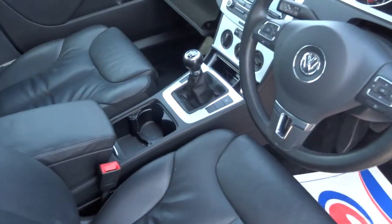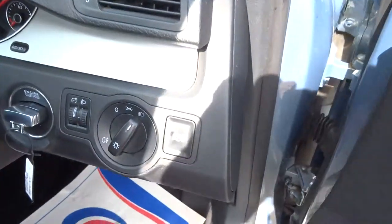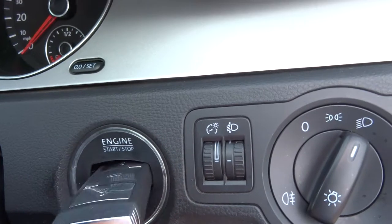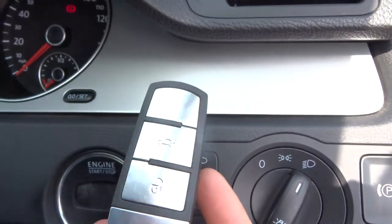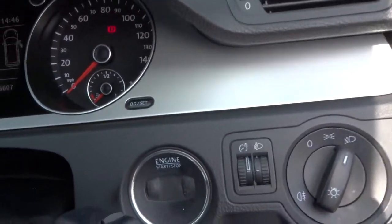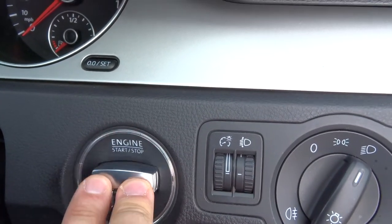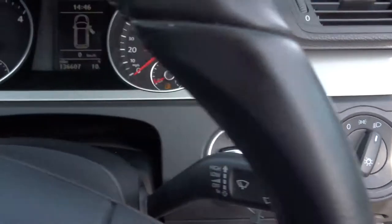It's a manual six speed gearbox with an electric handbrake. It's got this lovely looking key — two of those. To start the car, you put the key in and push it all the way in with your foot down on the clutch, and that starts the car.